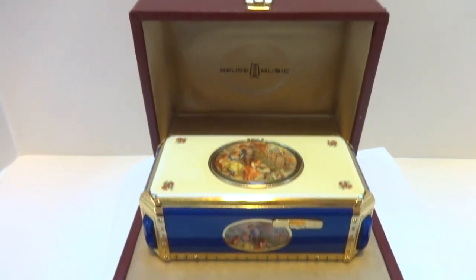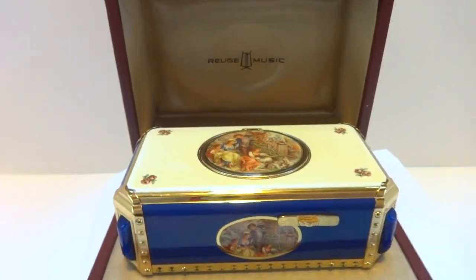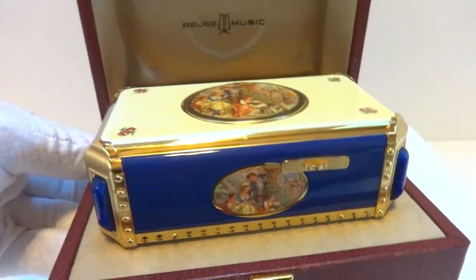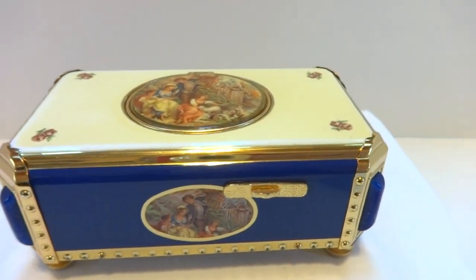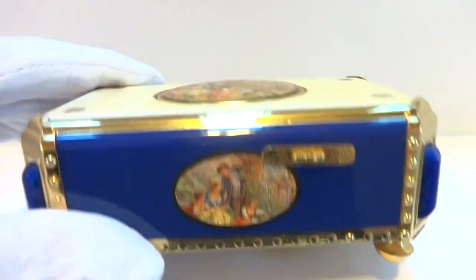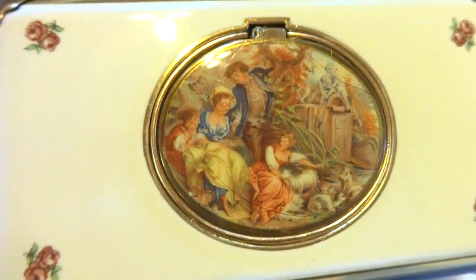I just finished this vintage Rouge singing bird box. It comes with the original presentation case as well, which is always a nice bonus. I fully serviced the mechanism, so this bird box operates exactly as it should. Very pretty blue and white soft enamel case with a romance scene on the lid.